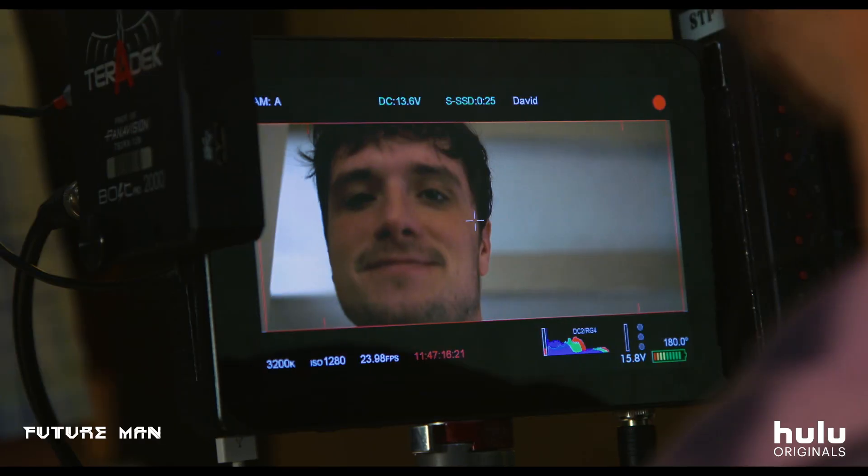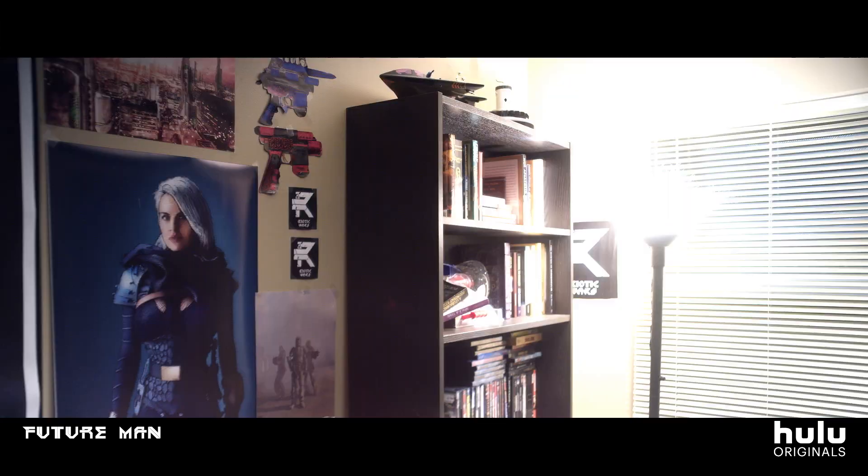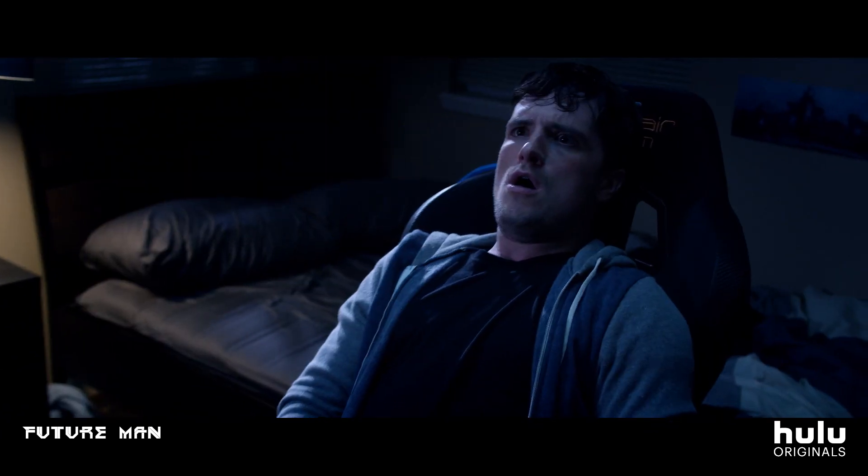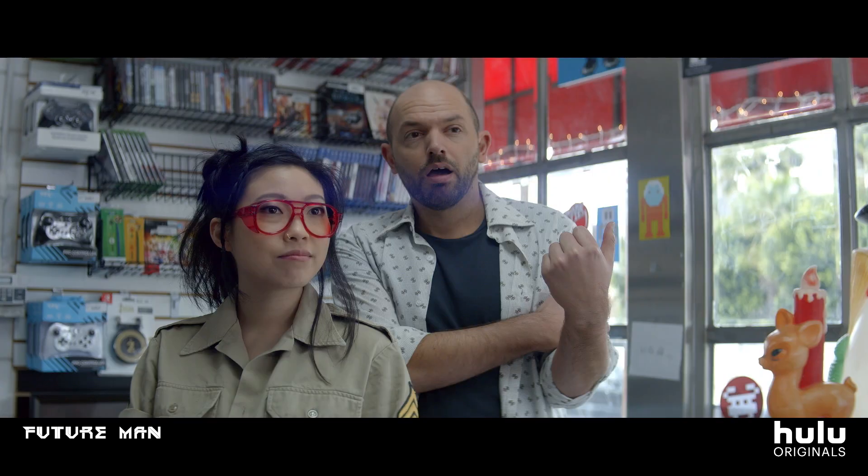It's a sci-fi action comedy. Welcome to the resistance. I beat the Biotic Wars and it turns out that game was actually a simulator sent back from the future to find humanity's savior, which is me. So, that's it. All the fate of humanity depends upon this moment right here and now.